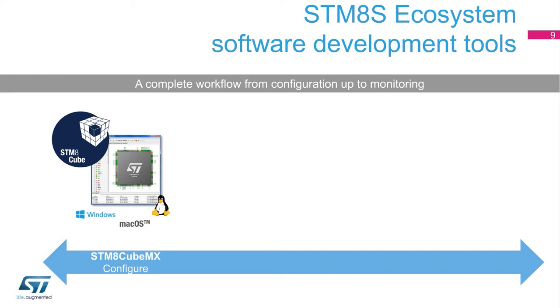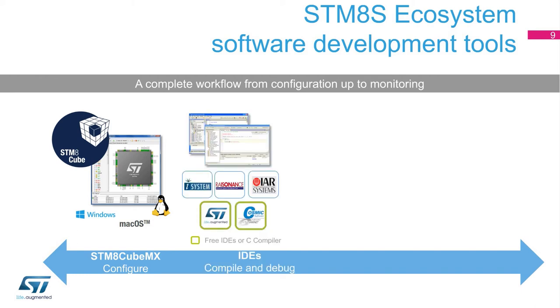An STM-8 microcontroller must be programmed. Therefore, an integrated development environment is required to compile and debug an application.